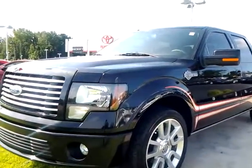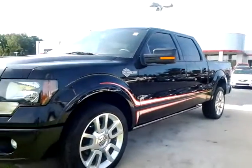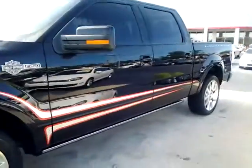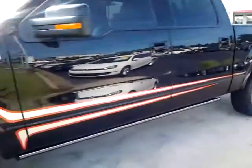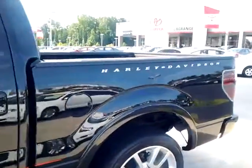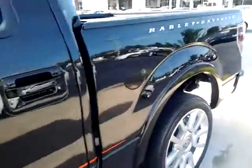Hey, good afternoon Facebook friends, this is Alan here at Lagrange Toyota. I had to show you this 2011 F-150 SuperCrew Harley-Davidson edition that we just got in. It's got really nice graphics there on the side and up here on top of the hood. Notice the emblem there on the side — it is the SuperCrew, so it has four full-size doors. Notice the Harley-Davidson name there on the side of the rear cargo area.